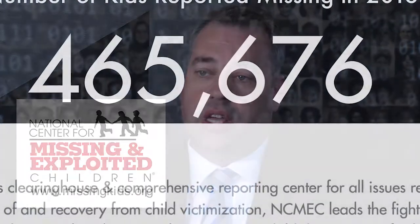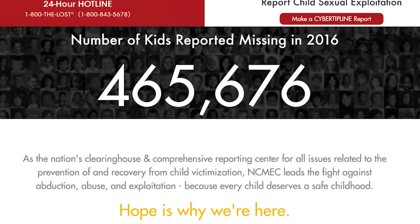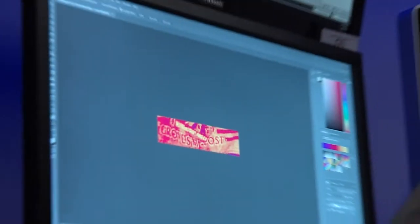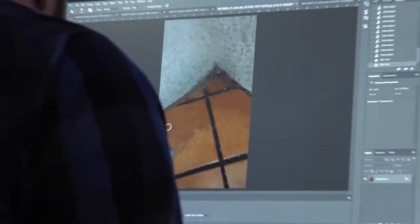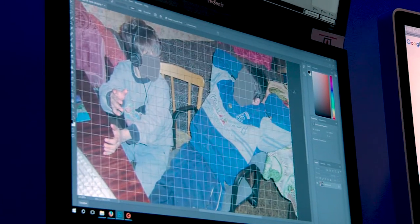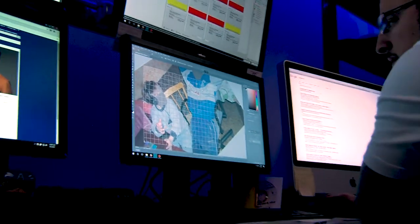The National Center for Missing and Exploited Children receives around 750,000 images and videos a week, seized by law enforcement just domestically here in the United States. In those images and videos, we have visual text, we have faces, we've got objects, and we've got all types and manner of things. We have to use a lot of different technologies in order to find and identify those children.